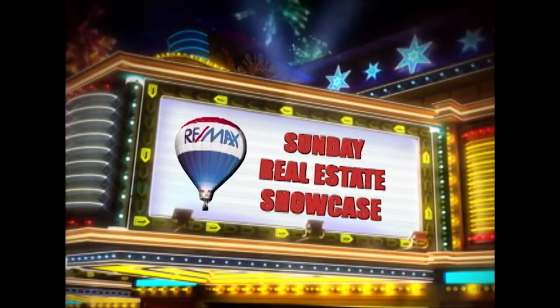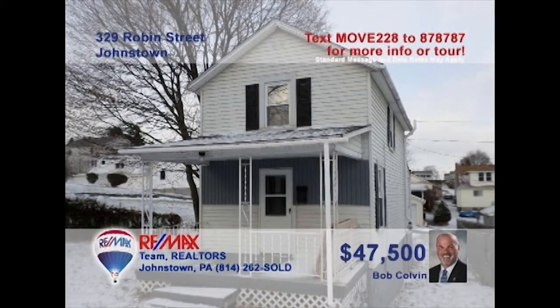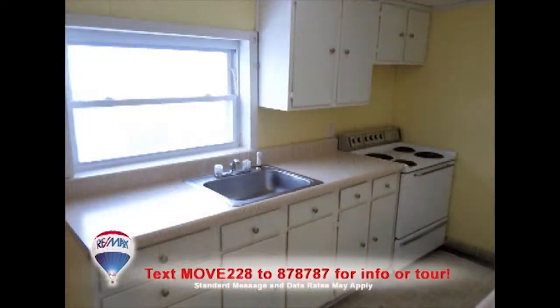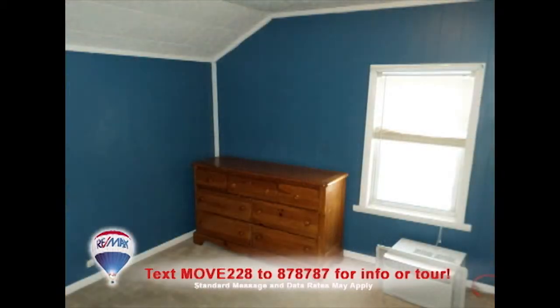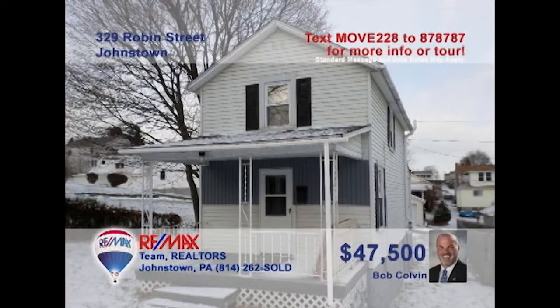Welcome back to the showcase. Listing specialist Bob Colvin welcomes you to this Upper Yoder home, just right for folks looking to downsize. Beamed ceilings and warm paneling make for a cozy living room. The kitchen offers clean workspace, access to the side porch, and a pass-through window to the formal dining room. Upstairs you'll find the home's two bedrooms and the master bath, plus a separate laundry area. A Bob Colvin team buyer agent can show you more.